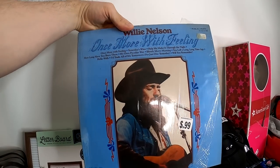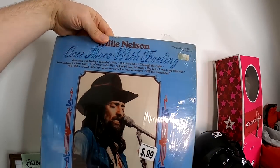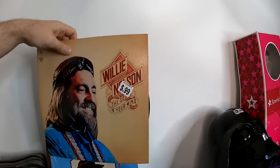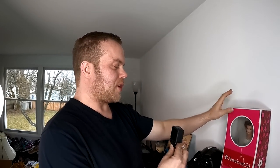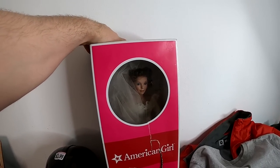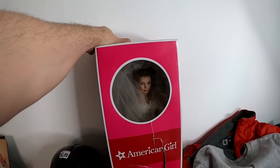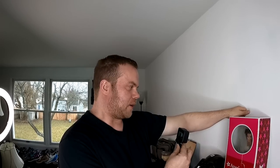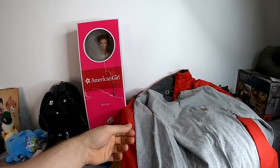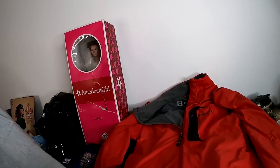I got this Willie Nelson 'Once More With Feeling' for $0.99, and another Willie Nelson record — they might get lotted together. I actually did end up buying this doll — we paid $7.99. It's a Geppetto doll. I buy and sell enough that I sometimes forget what I grabbed. Not a 100% sure sale, but there is some value there so we should do okay.